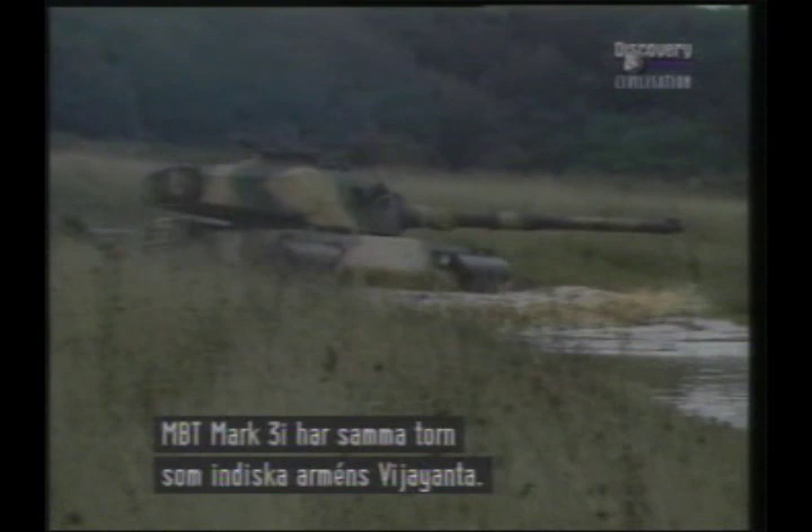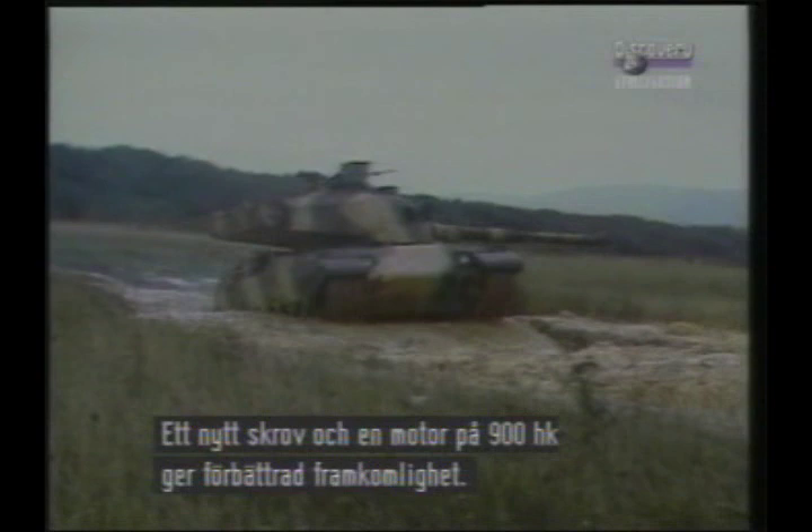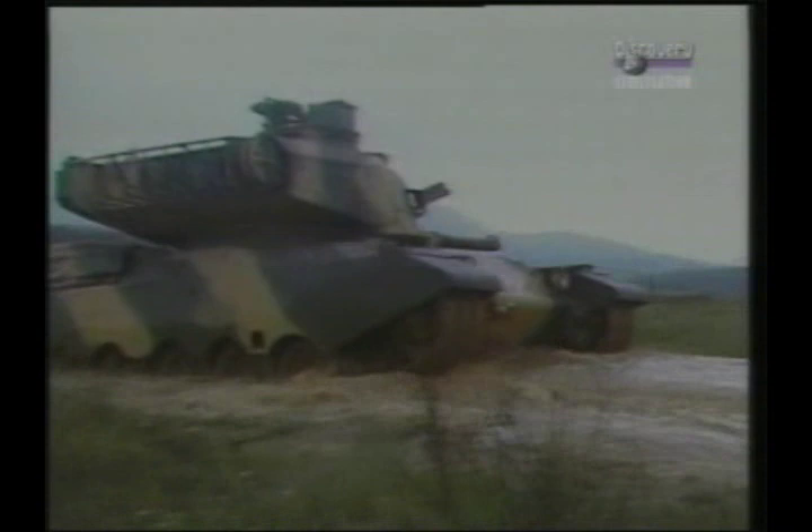The MBT Mark IIIi has the same basic turret as the Indian Army's Vijayantha. A new hull with a more powerful 900 horsepower Perkins diesel engine gives improved cross-country performance. Produced for export only, it does not have Chobham armour protection and retains the 105mm L7 gun.